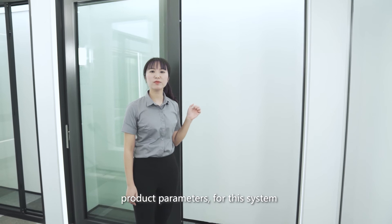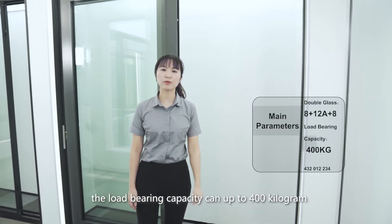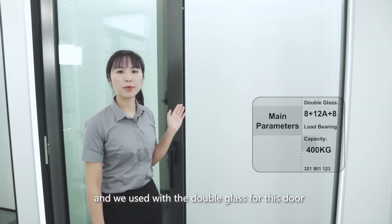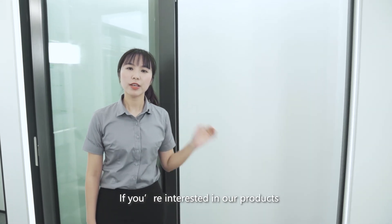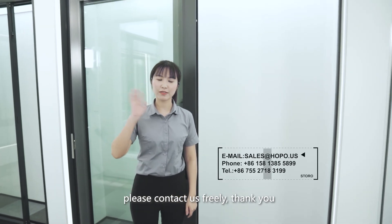For this system the load bearing capacity is up to 400 kilograms, and we use double glass for this door. If you are interested in our products, please contact us freely. Thank you.